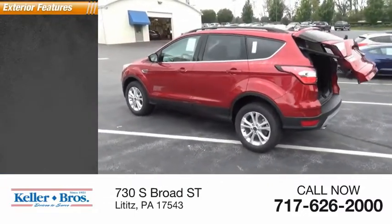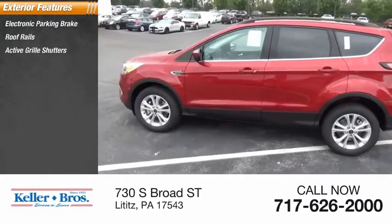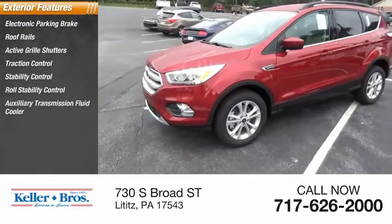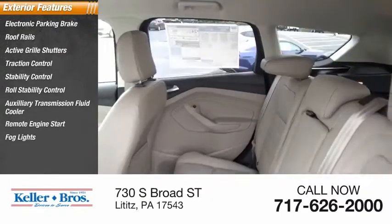Here are some of this vehicle's great options: electronic parking brake, roof rails, active grille shutters, traction control, stability control, roll stability control, auxiliary transmission fluid cooler, remote engine start, fog lights, power brakes.